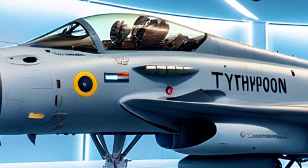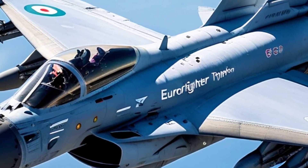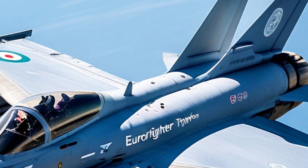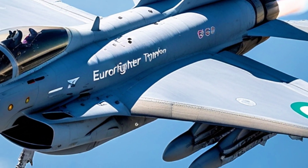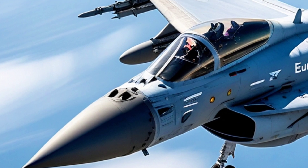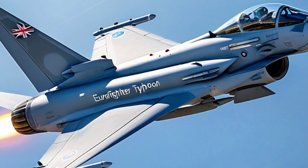In terms of survivability, the Typhoon continues to be a hard target. While not a true stealth aircraft like the F-35, its reduced radar cross-section, agile design, and powerful electronic countermeasures make it extremely difficult to lock onto. And with ongoing stealth enhancements in 2025 — like radar-absorbent materials and low-observable coatings — it's only getting sneakier.